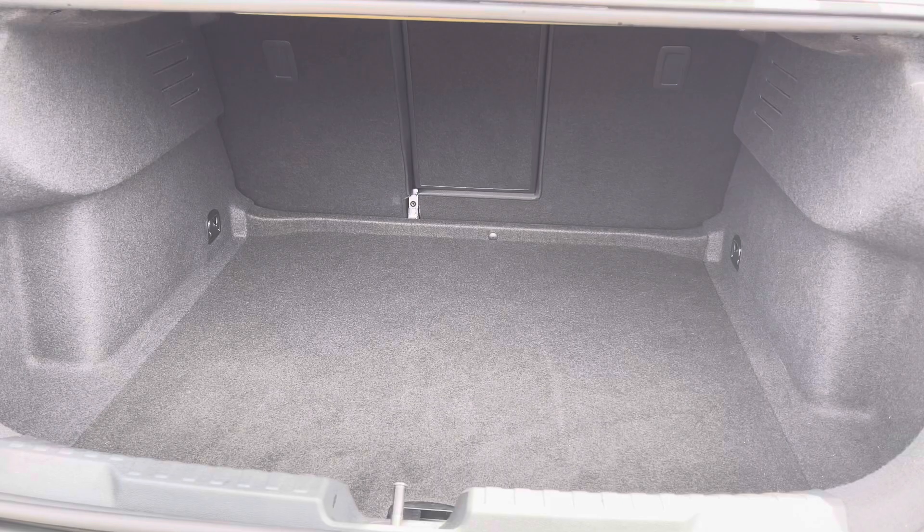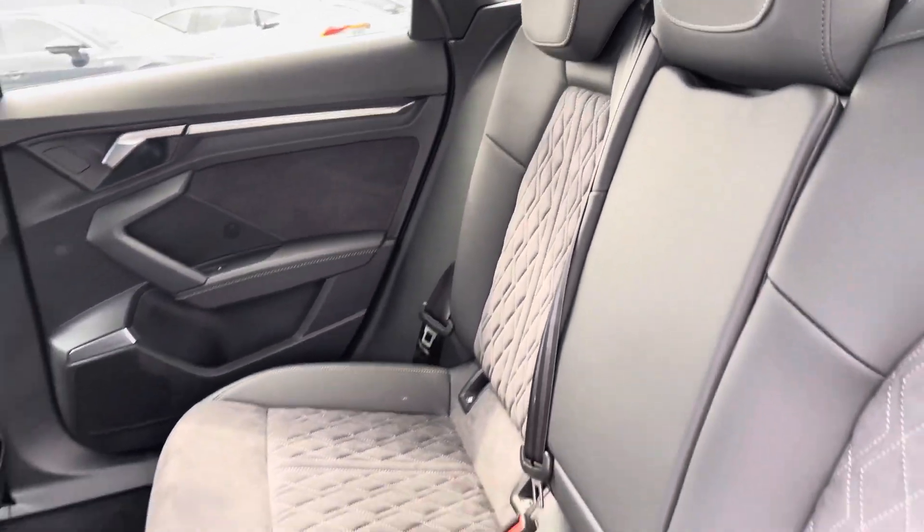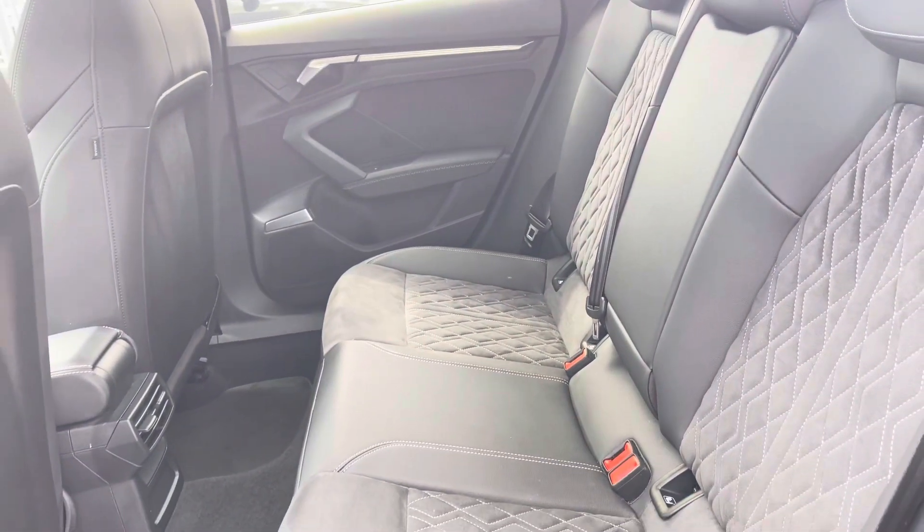There's a very generous amount of boot space — very practical, no trouble fitting shopping bags in. Moving to the interior, you have the leather Alcantara finish, and there's plenty of legroom in the back as well.